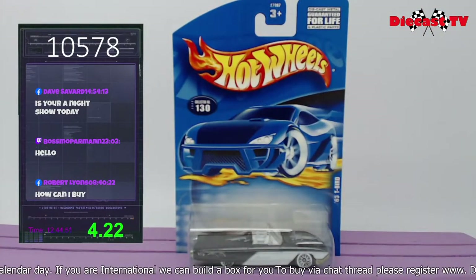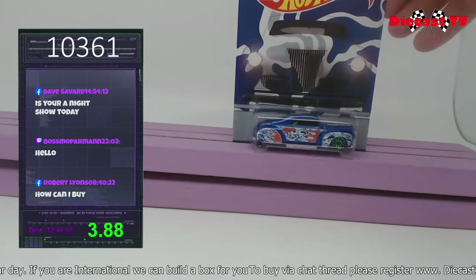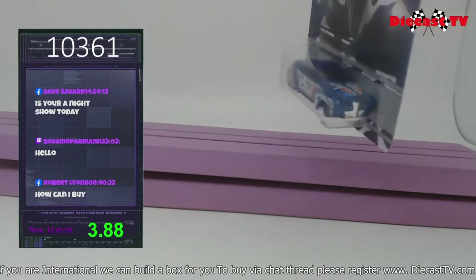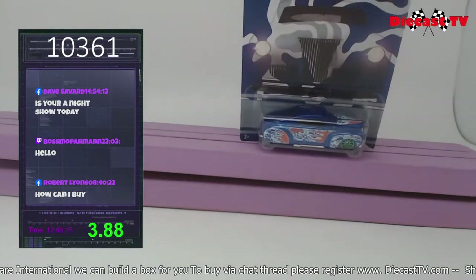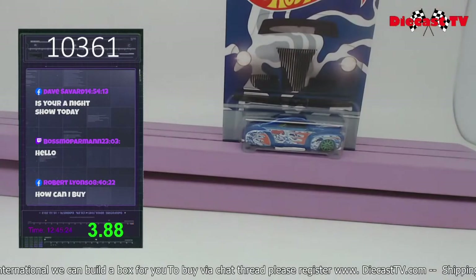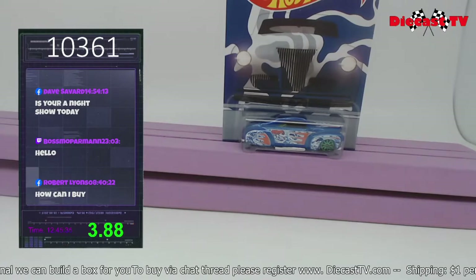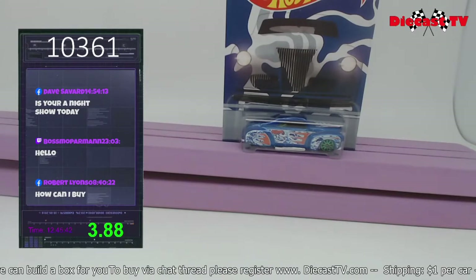Hey guys, check it out — it's Krista from DieCast TV. We have number five out of six on the camouflage series. This one here is the tail dragger. Check it out — a little green metallic rim going on there. Take a peek at the top; look at the side card in excellent shape. This one is going to be number 10361. If you're interested in adding this one to your collection, go down to the chat and type in 10361.